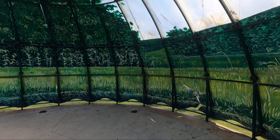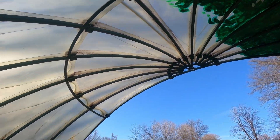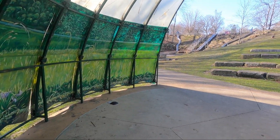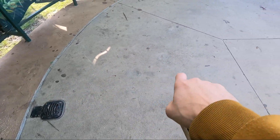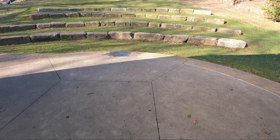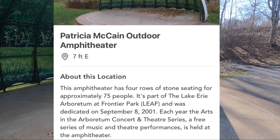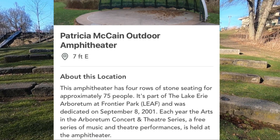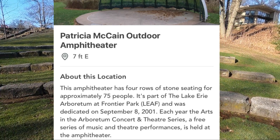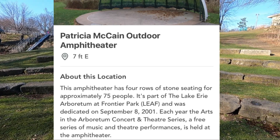We've made it to the amphitheater and this thing is absolutely beautiful. I've been here before a whole bunch of times but it's just nice coming back. When they have concerts here, everyone sits on the stone and the bands perform right here. They've got outlets so in the summer they can plug in their amps, microphones, and PA systems. It says the amphitheater has four rows of stone seating for approximately 75 people, and was dedicated on September 8th, 2001.